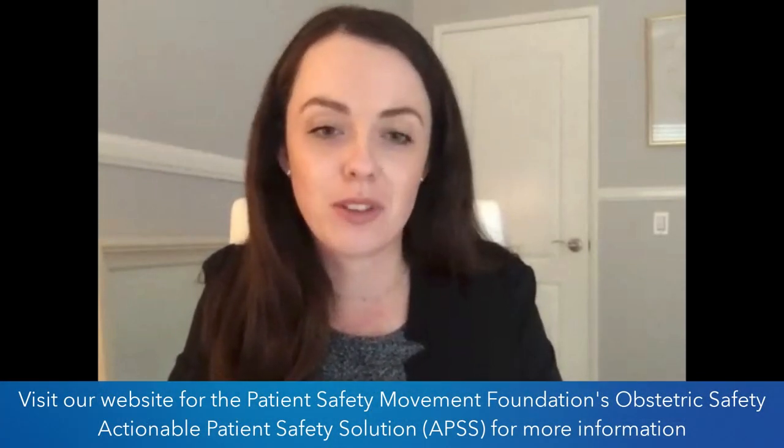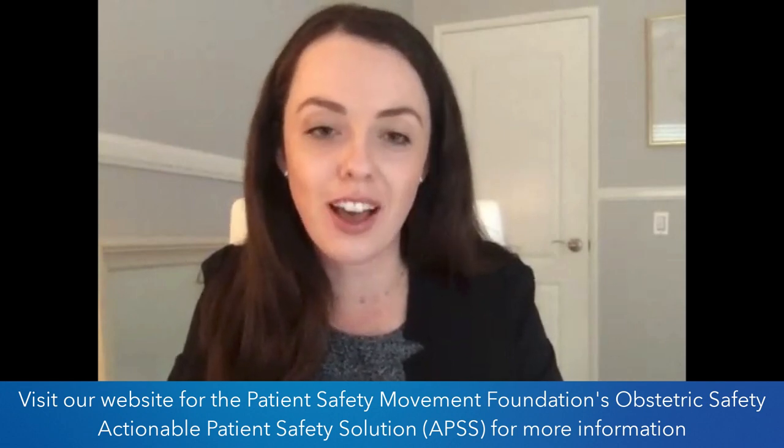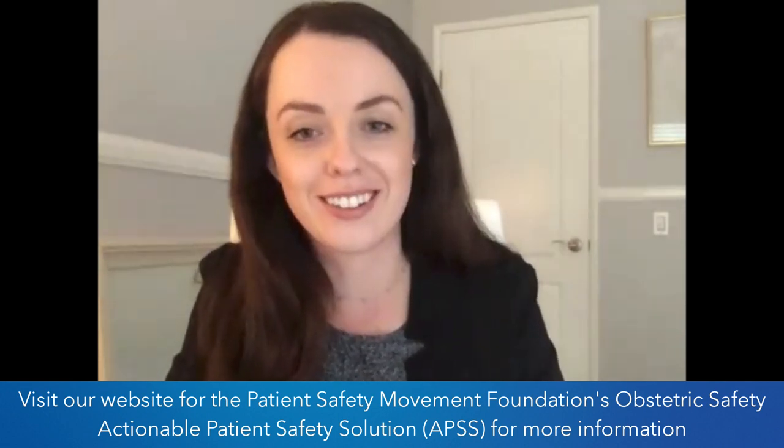Culture is really everything. You want to feel empowered and you want to feel truly valued as a team member. I couldn't agree more. Well, thank you so much, Courtney. We really appreciate you taking the time to connect with us today and providing us with some great insights on the topic of massive transfusion. Thanks for having me. Thank you, Courtney.